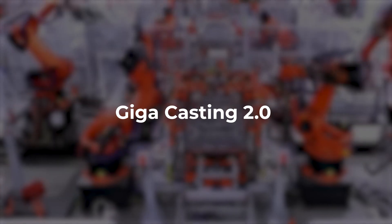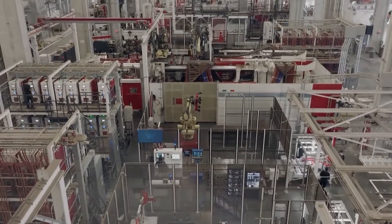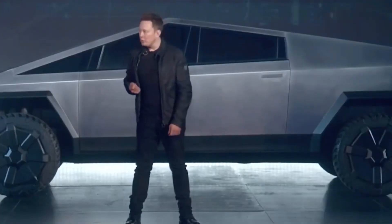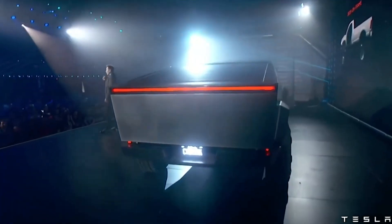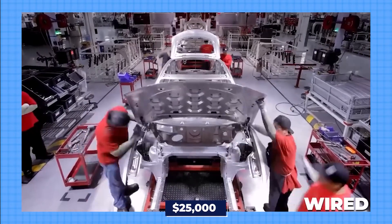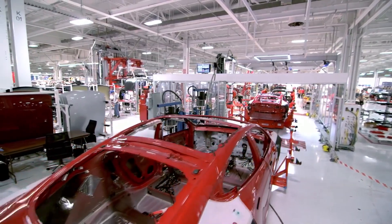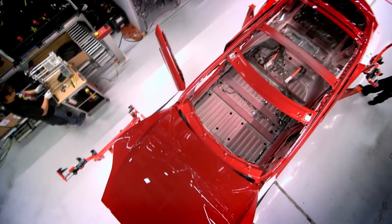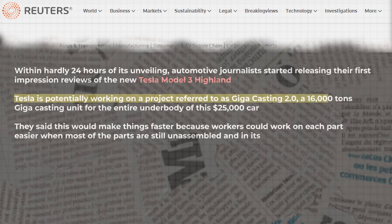There is a new report that says Tesla is secretly working on a more advanced manufacturing technology called Gigacasting 2.0. It's different from what they showed in March, when they had been using big castings for some parts of their Model 3 and Model Y. Tesla even has a super strong Gigapress for the Cybertruck, which is designed differently and requires a custom manufacturing method tailored just for it. Tesla has learned from the Cybertruck experience and aims to use a massive casting machine to create the $25,000 car's entire lower section in one piece. They hold a patent for a casting machine capable of assembling up to 400 parts simultaneously. Reports from Reuters indicate Tesla is potentially working on a 16,000-ton Gigacasting unit for the entire underbody of this $25,000 car.